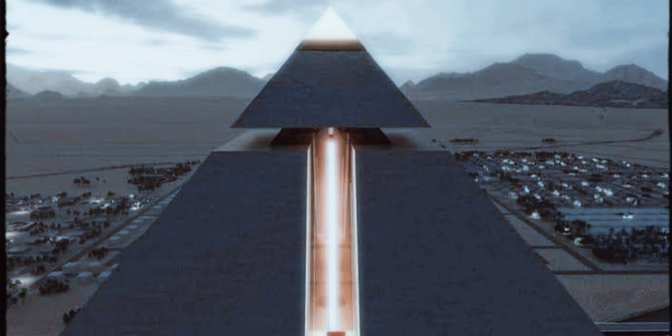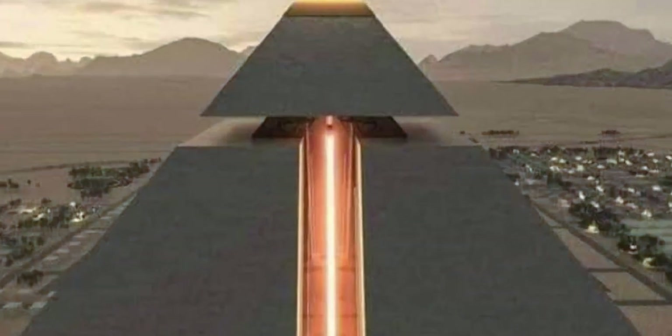The project was designed by the great architect Dr. Ashraf Abdel Mohsen, who was inspired by all the designs of the project from the ancient Egyptian civilization, Kemet.